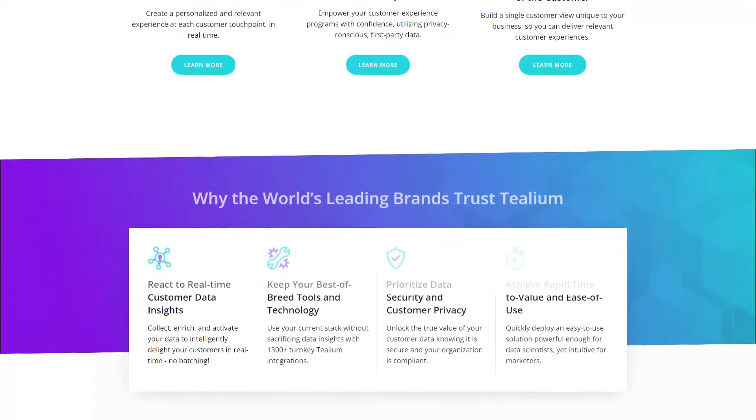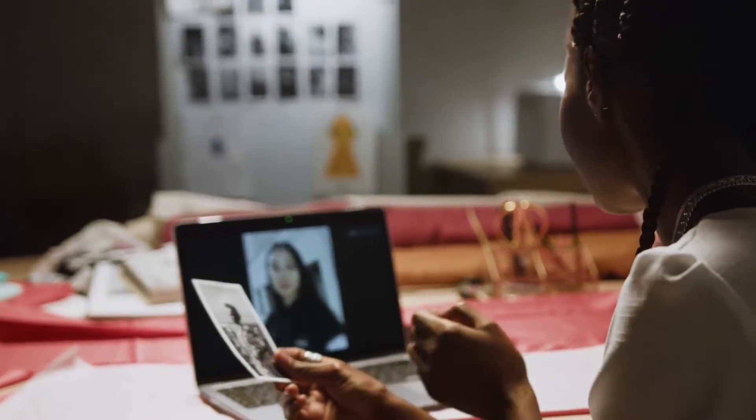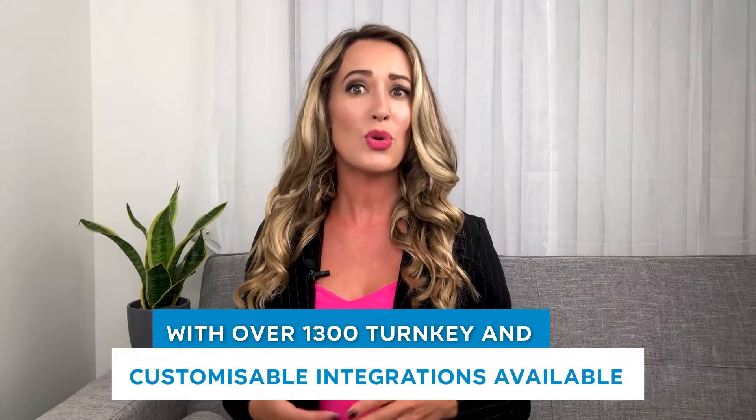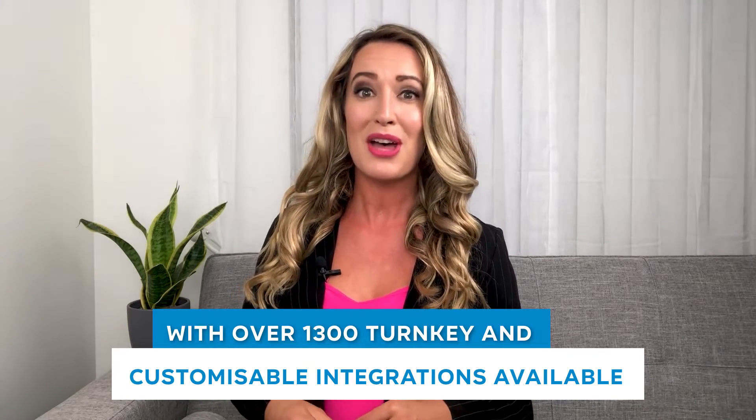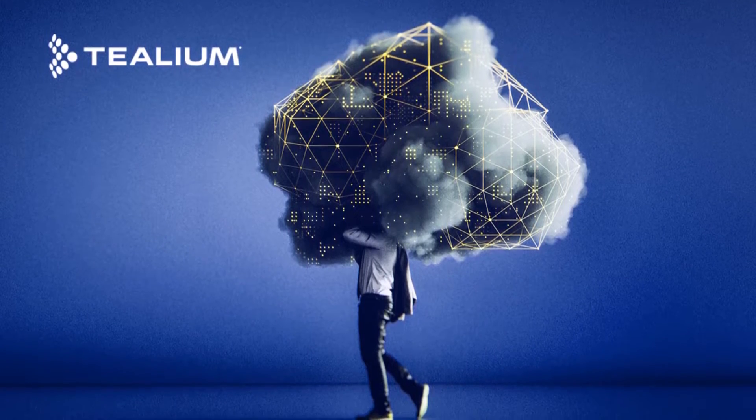Telium CDP is a data management solution serving various B2B and B2C industries, from startups to enterprises. It offers marketing-critical capabilities such as data collection, unification, enrichment, and activation, along with real-time unified data with machine learning to predict customer behavior. It offers one of the industry's largest marketplaces with over 1,300 turnkey and customizable integrations. Pricing is based on the number of collected events. A key differentiator is that companies can deploy Telium CDP on-premises via Telium Private Cloud for more stringent data regulation compliance.